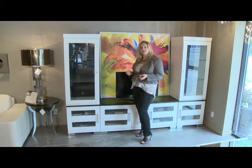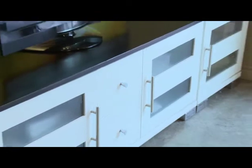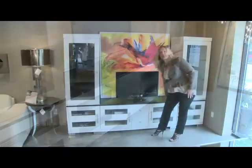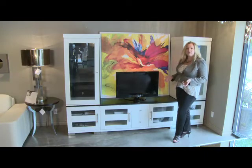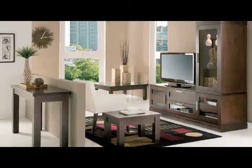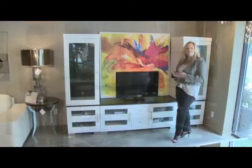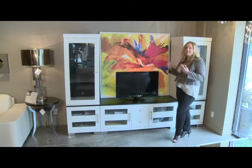We have also made sure, depending on the units people purchase, that they have different options. For instance, in the middle of the units this particular system has two different drawers and two cupboards. Some of the units are completely open, and some of them have black speaker cloth. We've really carefully thought out what's in the marketplace, what consumers are looking at, and we've adapted along the way to make sure that everyone's needs can be met. The program again has some very interesting custom details which set us apart from other people in the marketplace.